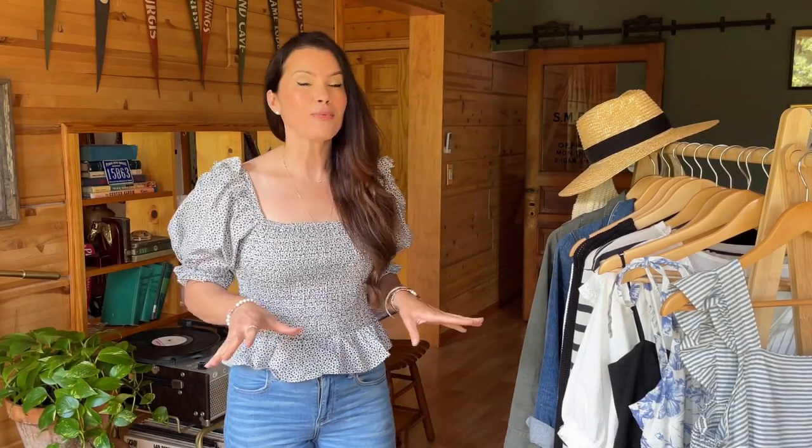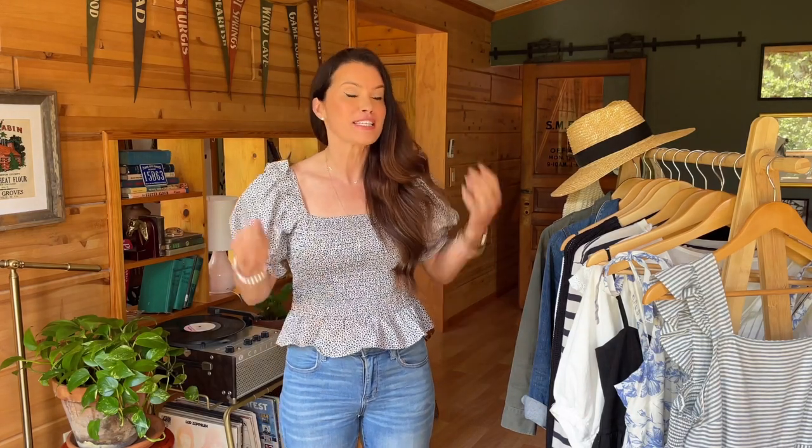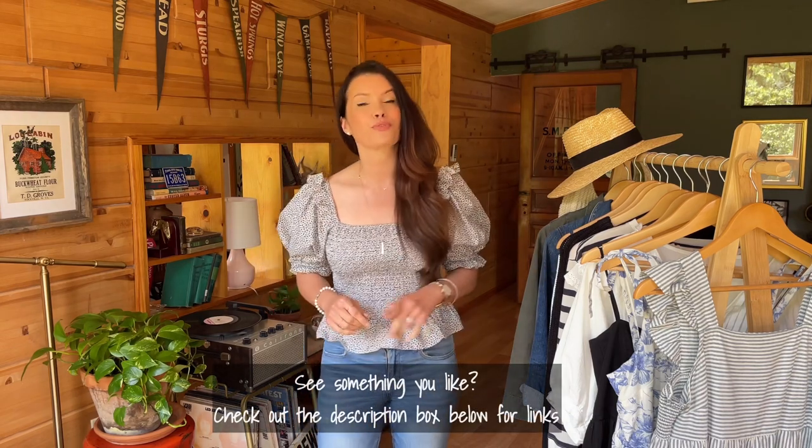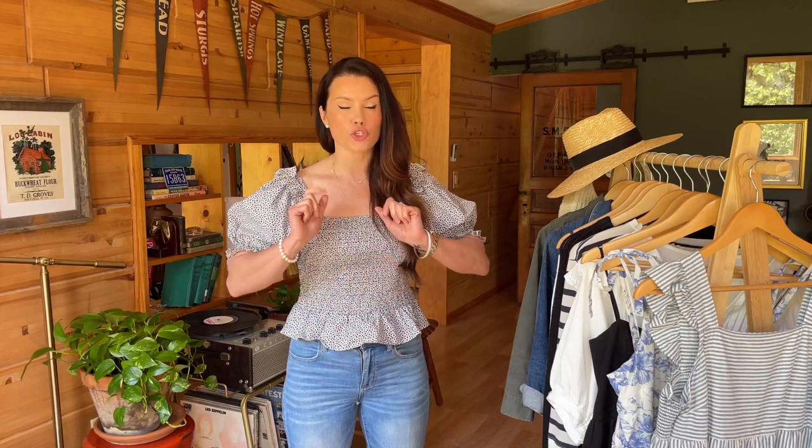Welcome back! Today we're going over a 15-piece classic neutral summer wardrobe capsule. You can use this for a vacation, to economize on suitcase space, or just to get through the summer season. Anything still available I'll list and link below, plus some dupes. I've been flipping all synthetics out of my closet in favor of natural fibers, so everything I show today is 100% cotton. These 15 pieces include clothing, accessories, and shoes.